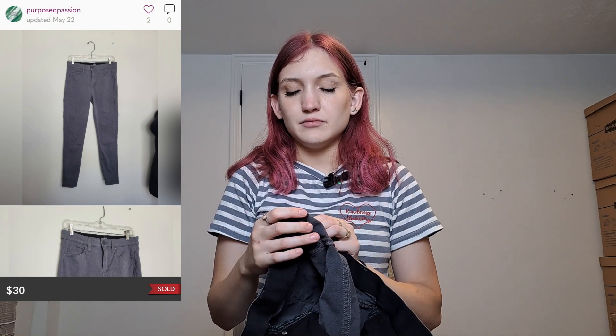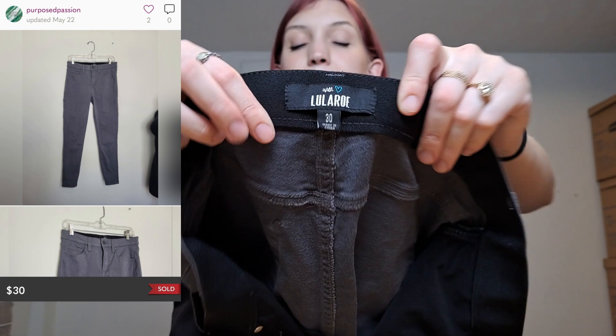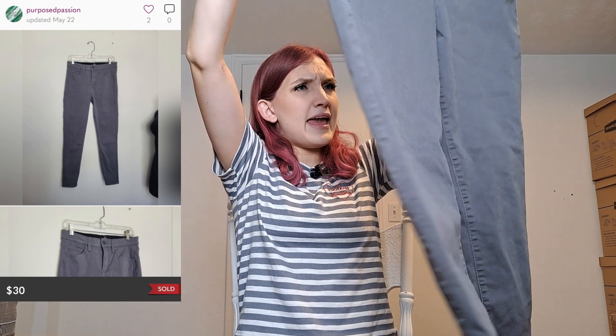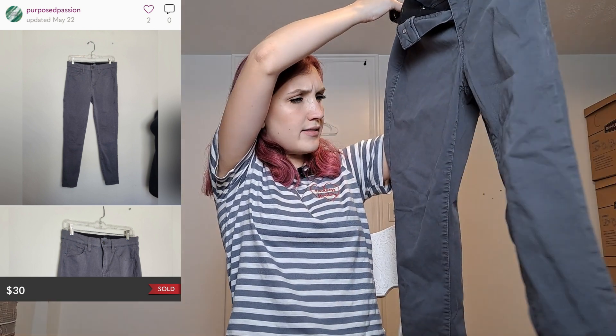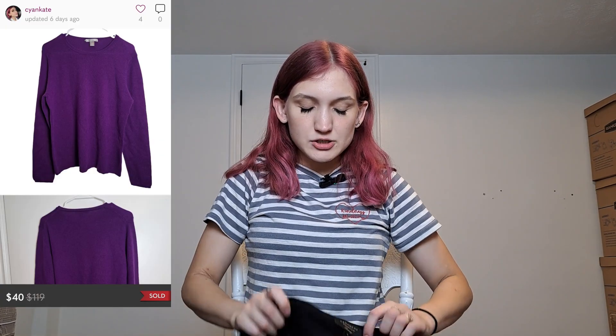Next we have this — it's the first time I've ever found LuLaRoe pants at the bins. LuLaRoe and their other clothing really isn't worth it typically, but this is a LuLaRoe size 30 with an elastic waistband. They're gray and don't seem to have too much wear, so I decided to grab them.